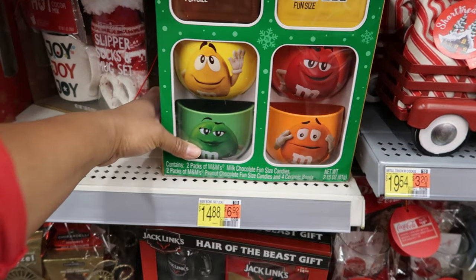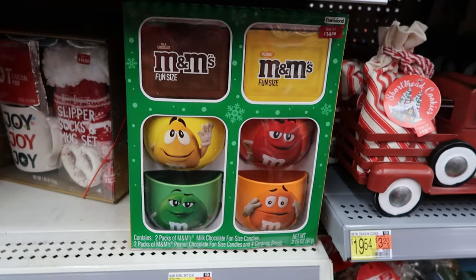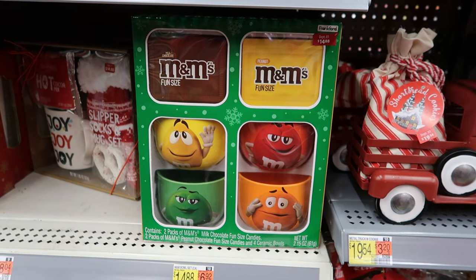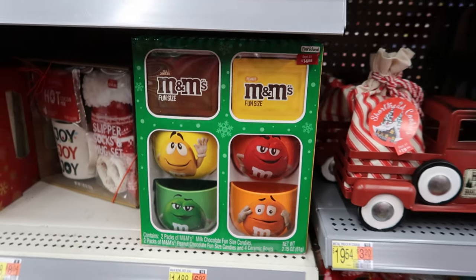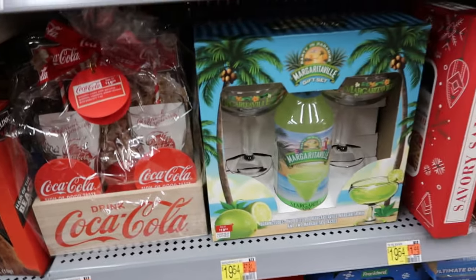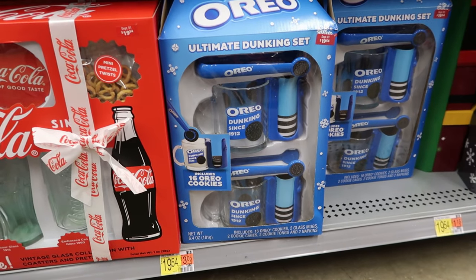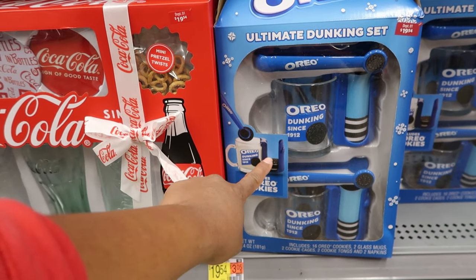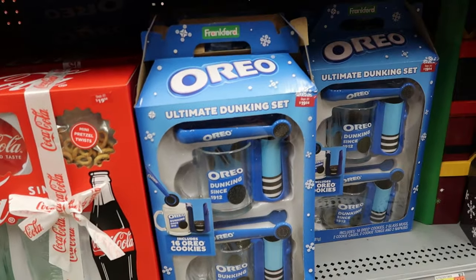They have an M&M set — you get four ceramic bowls and two packs of milk chocolate fun-sized M&M's and two packs of M&M peanuts for $14.88. And they have Coca-Cola glasses for $19.54, plus a bigger Coca-Cola set. There's another Oreo set where you clip the Oreos on the side of the mug and use tongs to dip them into the milk — those are $19.54.